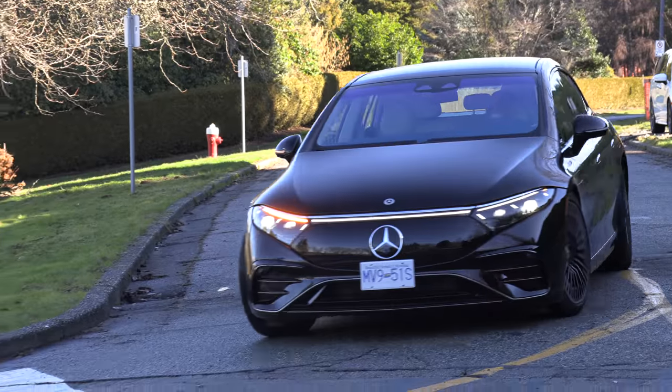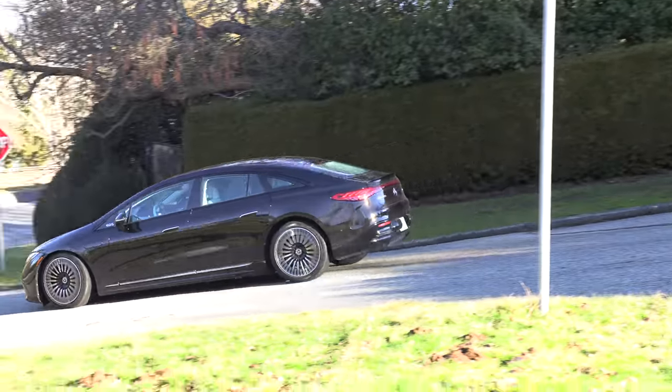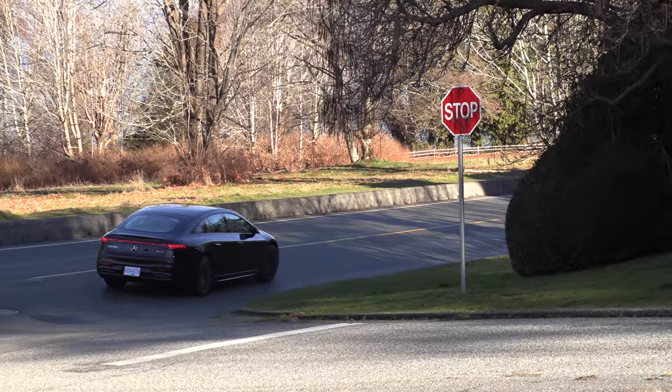With any car you get used to the braking, and we drive 100 different cars a year so we adapt quickly. But I'm not crazy about these brakes — you really need to give yourself some time to stop because they are so soft.